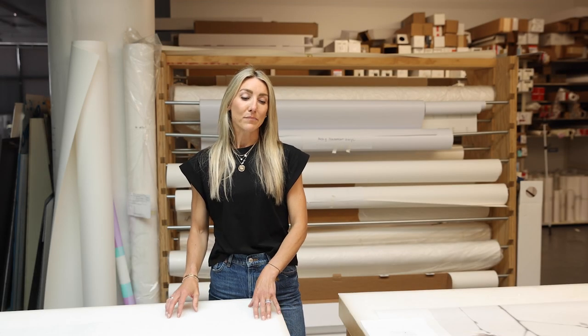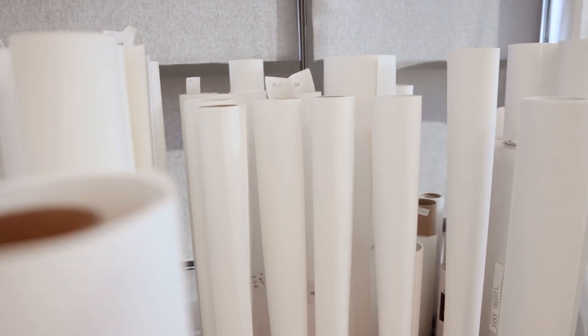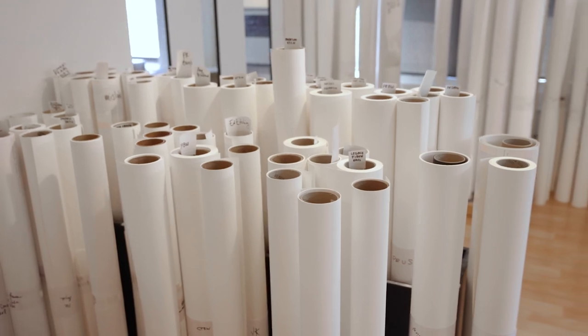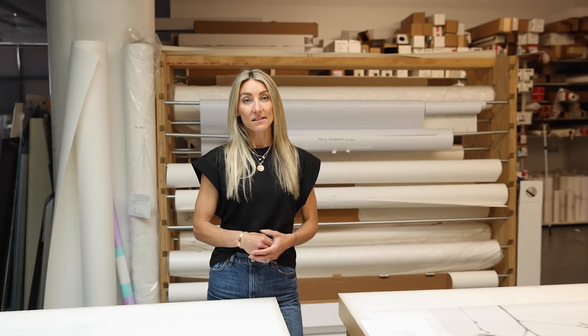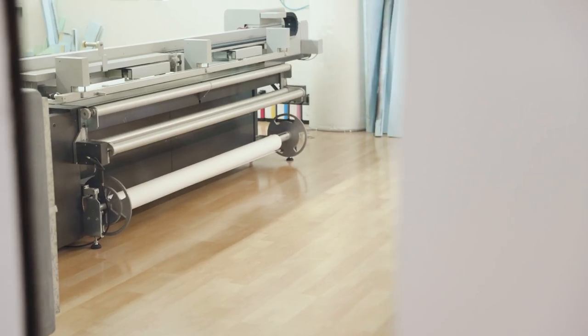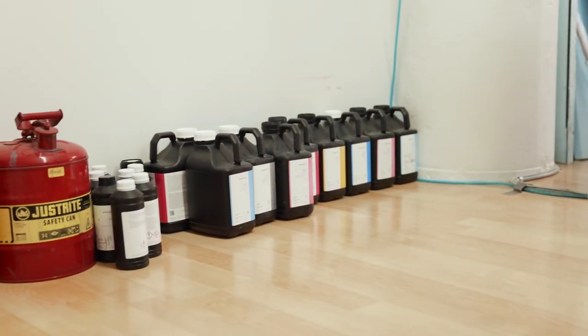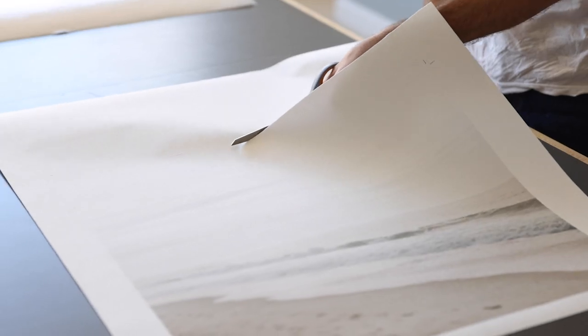My work is all museum grade. I believe that there is an integrity that comes with using very high-end European cotton rag heavyweight papers and the merriment of the ink printing styles I use, which are also archival — using pigment inks that leave a little residue on the surface, which gives it a very textural aspect to my work.